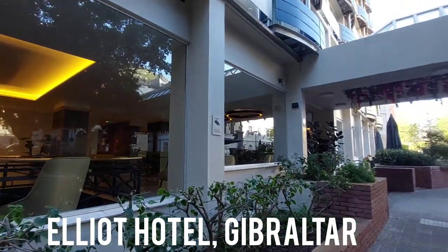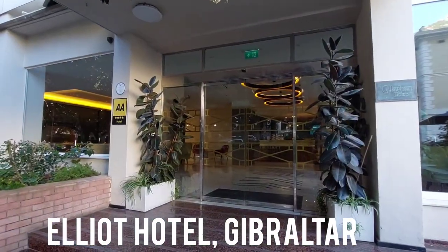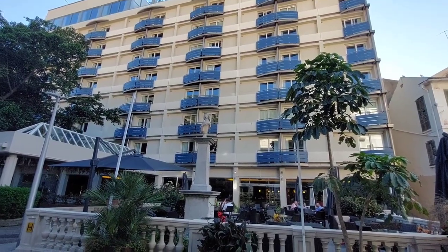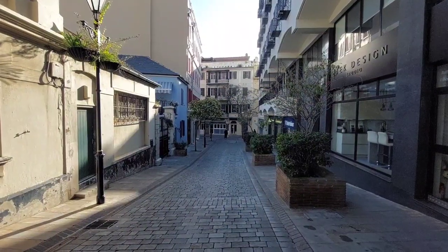Let's forget about that and take a look at the Elliott Hotel — we have arrived at this impressive building. I can't say too much about it as I've never actually stayed there, although I have sat up by the pool area a few times. It's quite a nice place. Our next location is only a stone's throw away — let's head to the Bristol Hotel.